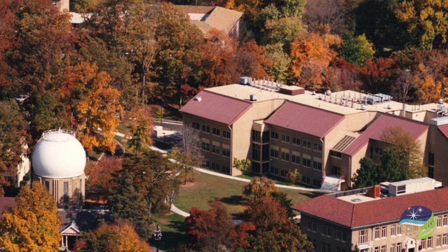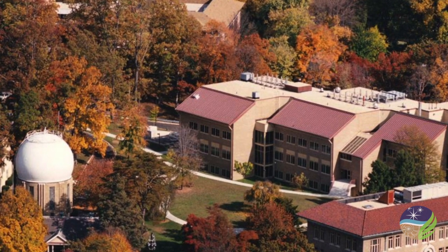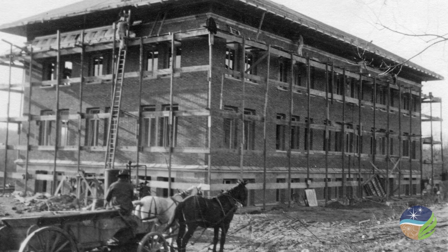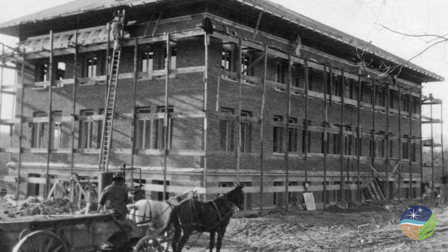Welcome to the Carnegie Institution's Broad Branch Road Campus, home to our Department of Terrestrial Magnetism and Geophysical Laboratory. For over a hundred years, our quiet hilltop in Washington, D.C. has been the site of path-breaking research in the earth and space sciences. When the first buildings went up here in 1914, geomagnetism was frontier science.